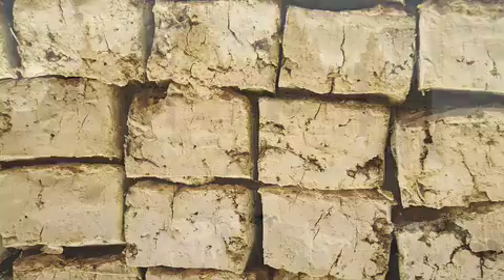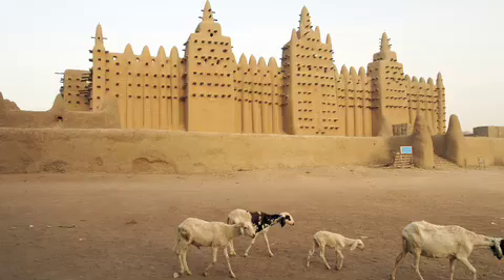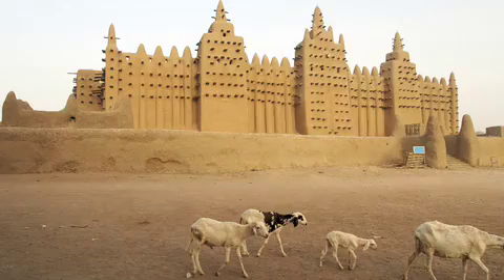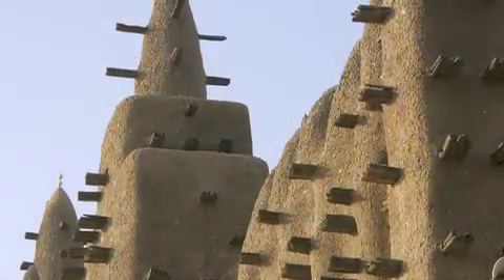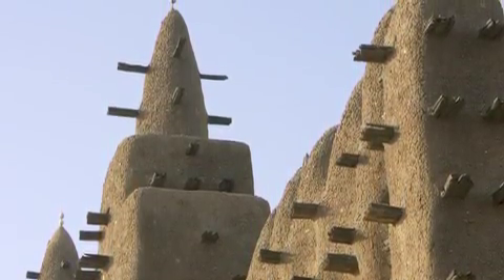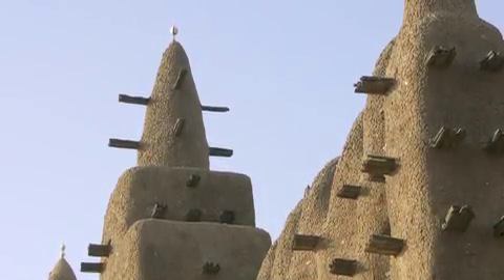This town, full of mud architecture, has remained pretty much the same for the last few centuries, with a few exceptions. The mosque, for example, does have a loudspeaker system, and recently it got fluorescent lights. There's also a movie about the famous mud structures of Djenne called The Future of Mud: A Tale of Houses and Lives in Djenne.